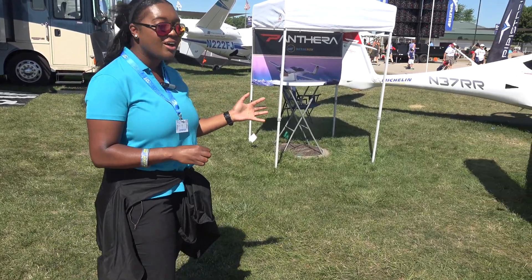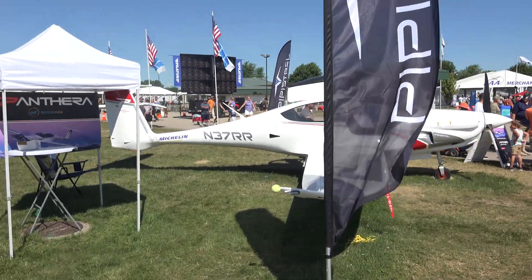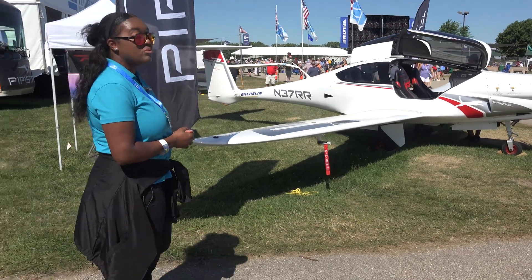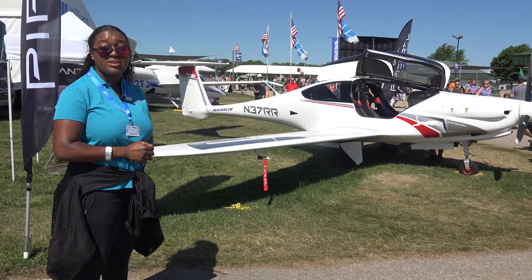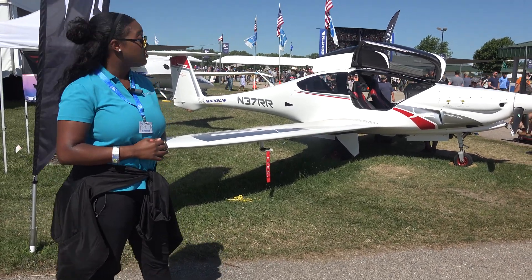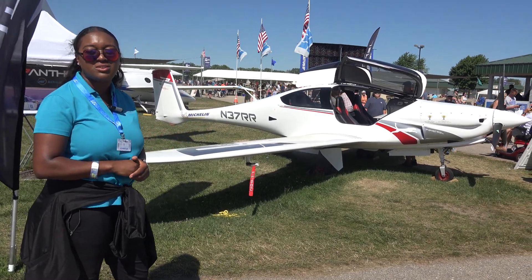Here we have our Pipistrel Panthera — our high performance, four seat, single engine, retractable gear aircraft from Pipistrel. We are seeking certification, which is set for 2024. We are taking pre-orders now for the certified version. You can also buy this aircraft as it sits as a factory built experimental.